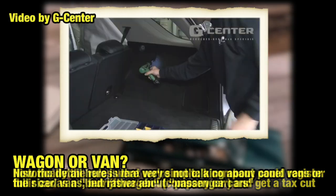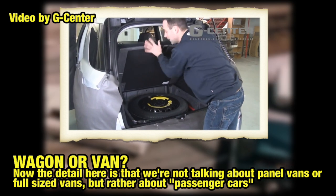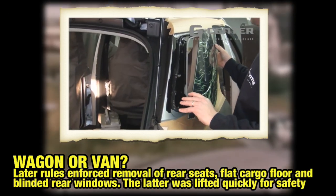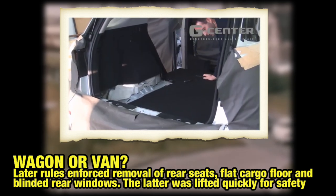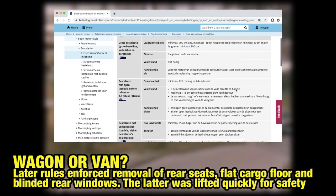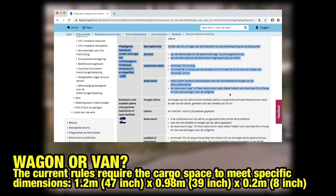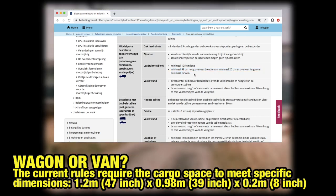This caused the government to mandate that commercial vehicles registered as a van follow these strict rules: no rear seats, blinded rear windows, flat floor space from the front seat to the rear. Nevertheless, this didn't stop people from removing rear seats to qualify for the tax benefit. And this ultimately led to the requirement of minimum cargo space dimensions of 1.2 meters in length, 1 meter in height and at least 0.2 meters wide.